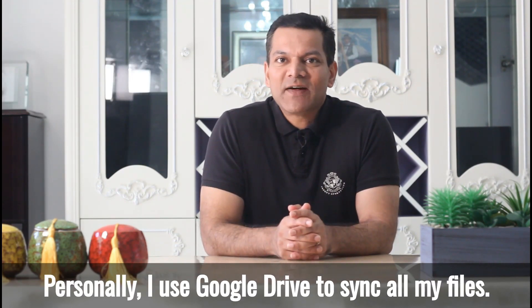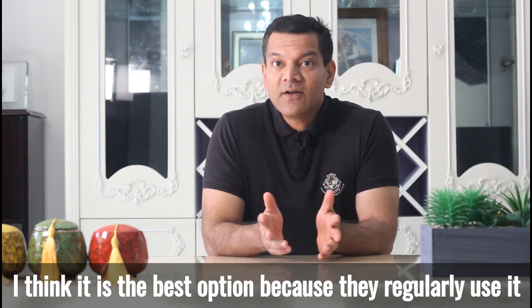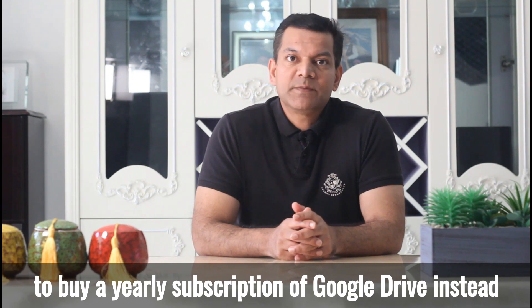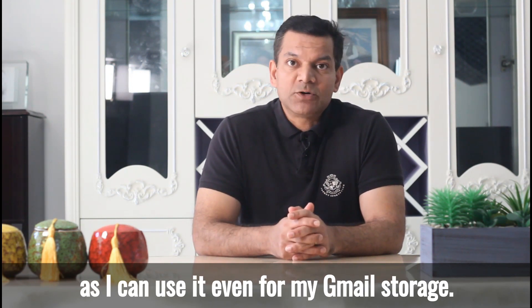Personally, I use Google Drive to sync all my files. I think it is the best option because I regularly use it and find it very helpful. I used to use Dropbox before, but my Dropbox account got full and I decided to buy a yearly subscription of Google Drive instead, as I can use it even for my Gmail storage.